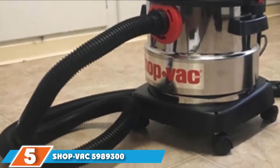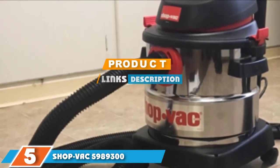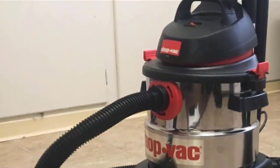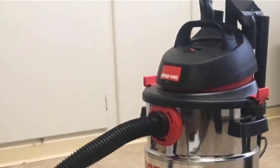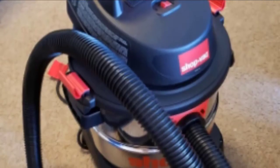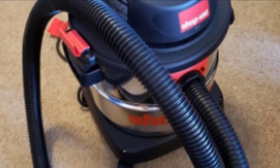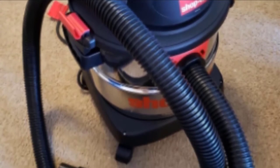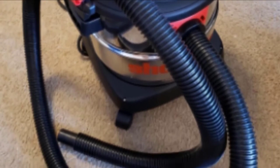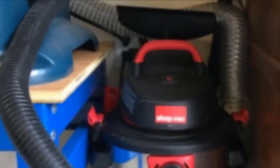The number 5 position is held by the Shopvac 5989300. This shop vac is portable and powerful, coming with a 5-gallon stainless steel tank that resists rust, corrosion, wear, and tear without breaking down. It comes with a maneuverable full-circumference dolly that makes it easy to move around your shop without accidentally tipping it over. You get both top and side-carrying handles for easy transport, and it uses four wheels attached to a square base. You can also switch it from a vacuum to a blower.